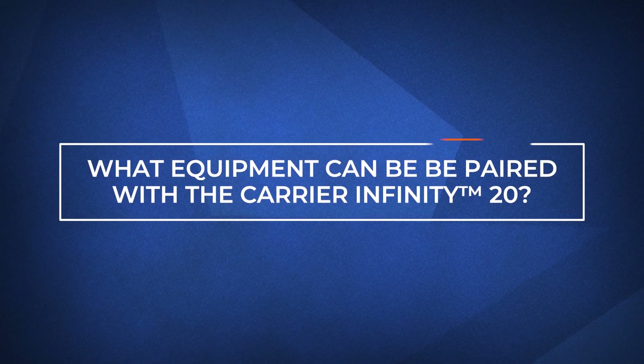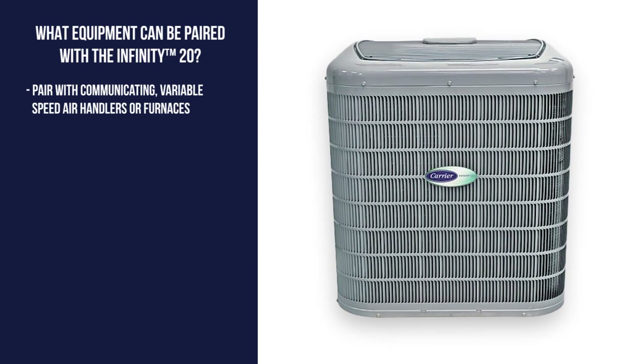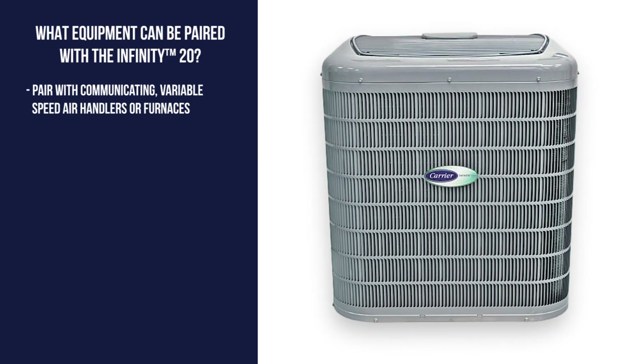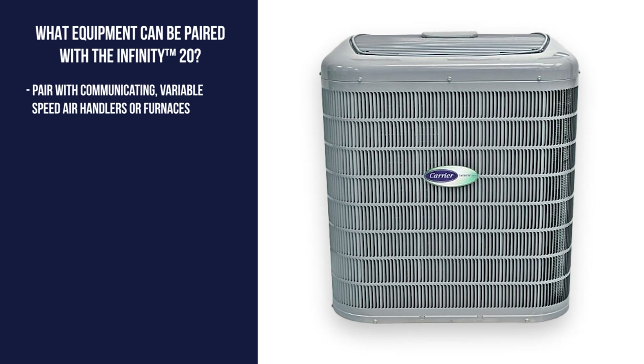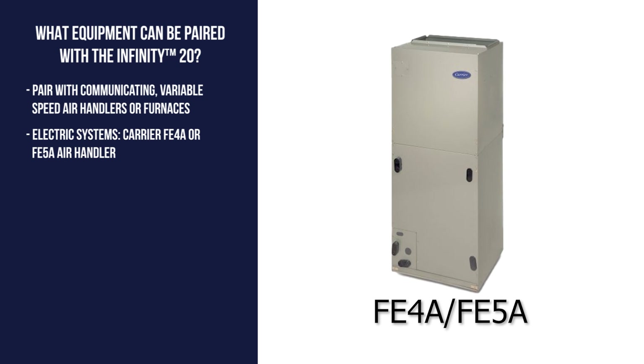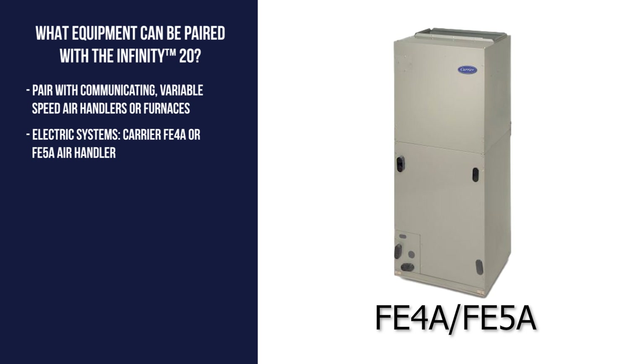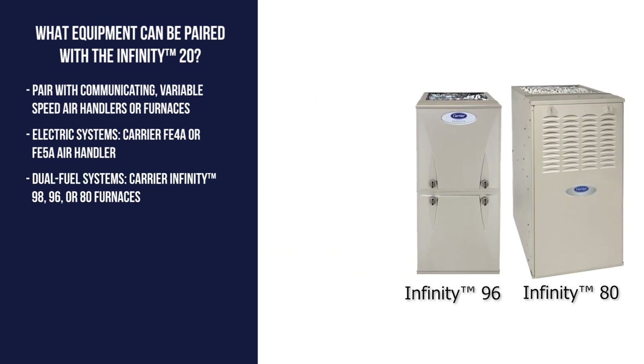What equipment can I pair with the Carrier Infinity 20? In order to maximize the potential of the Infinity 20, it is recommended that it pairs with other variable-speed air handlers or furnaces. In all-electric homes, the Carrier FE-4A or the FE-5A air handlers could be paired with the Carrier Infinity 20. If you prefer a furnace, you may want to consider the Carrier Infinity 98, 96, or 80 gas furnaces.